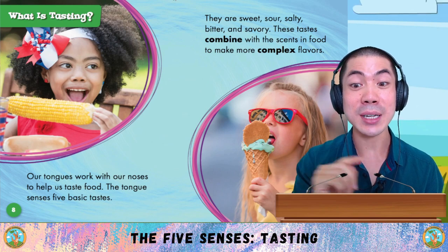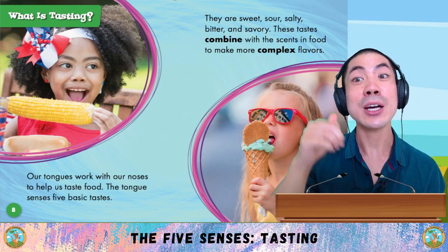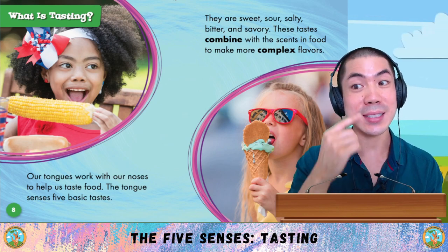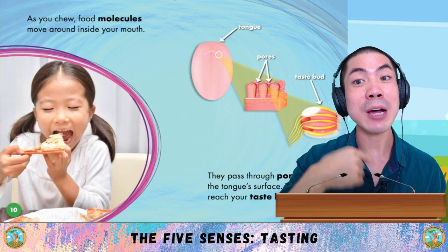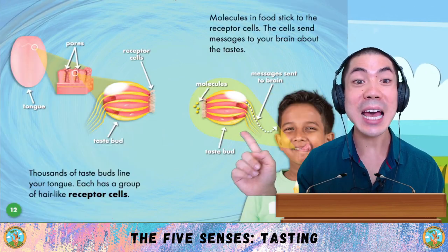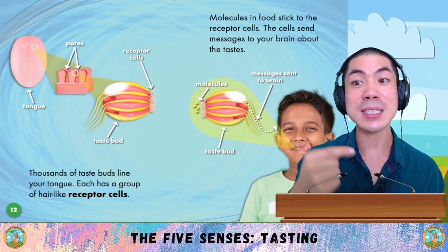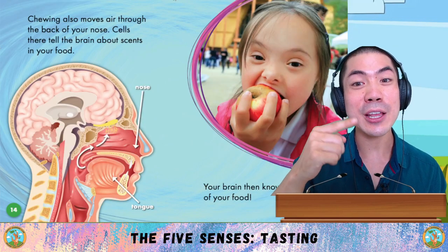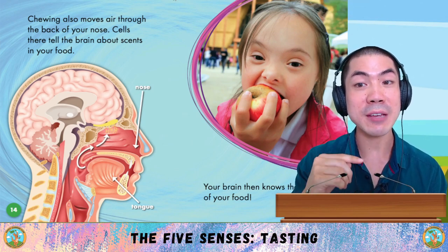What is tasting? Our tongues work with our noses to help us taste food. The tongue senses five basic tastes: sweet, sour, salty, bitter and savoury. These tastes combine with the scents in food to make more complex flavours. As you chew, food molecules move around inside the mouth, pass through pores on the tongue's surface, and reach your taste buds. Thousands of taste buds line your tongue — each has a group of hair-like receptor cells. Molecules in food stick to the receptor cells, which send messages to your brain about the taste. Chewing also moves air through the back of your nose, so your brain knows the flavour.